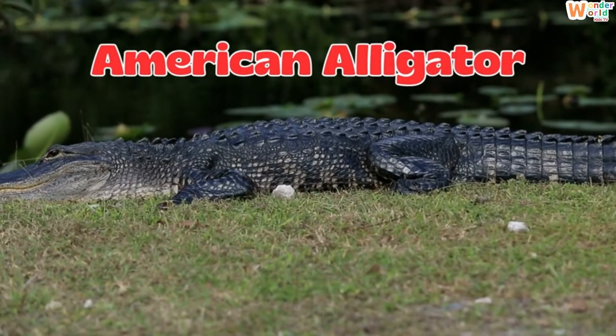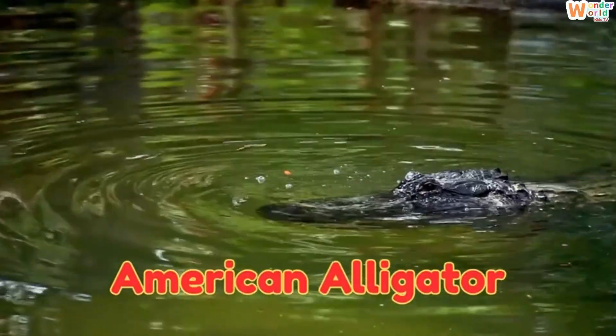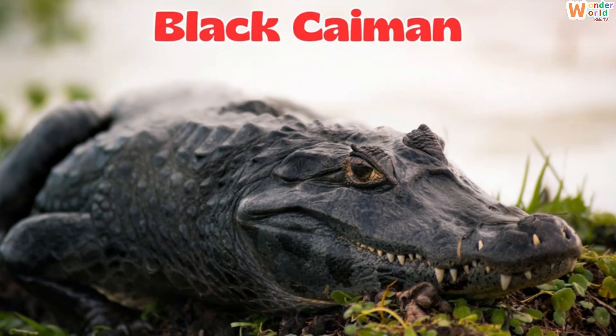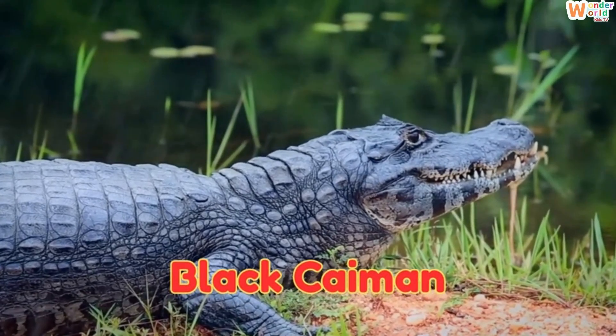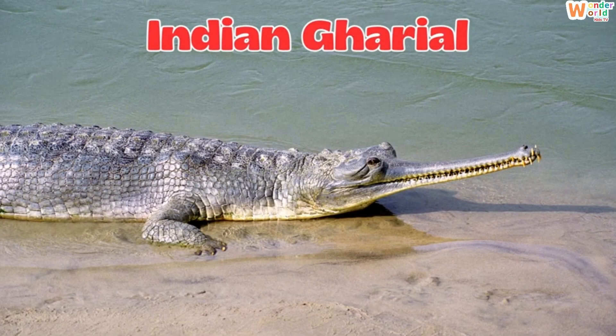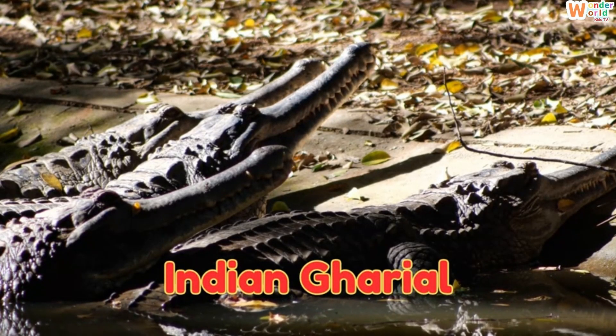This is an American alligator, a big reptile from the USA with a wide, rounded snout. This is a black caiman, a dark-colored crocodilian from South America. This is an Indian gharial, a crocodile with a long, thin snout for catching fish.